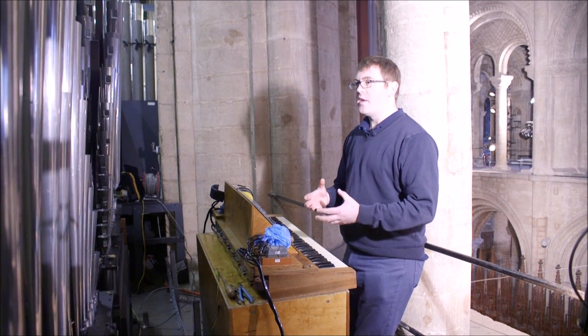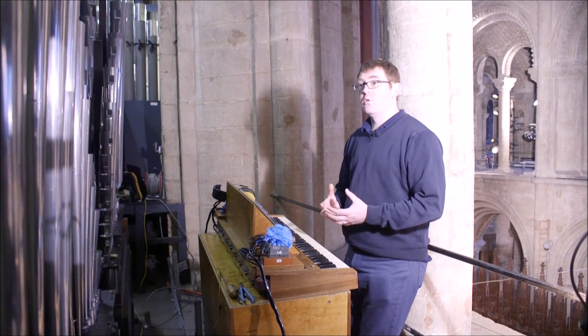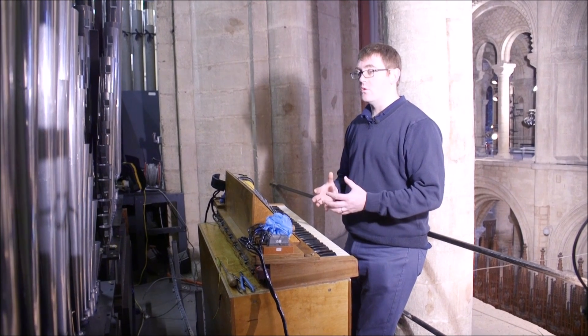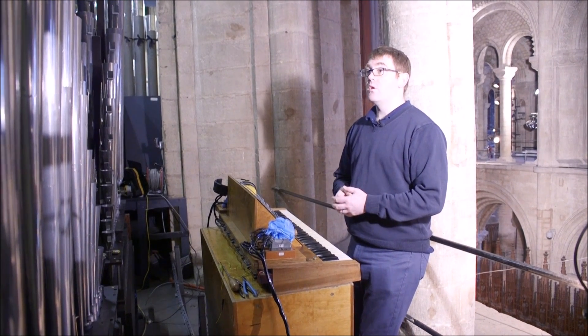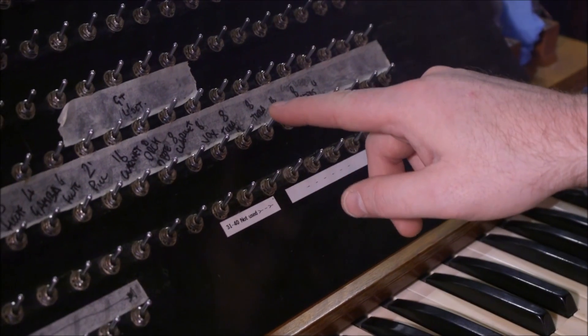The new tuba, being much brighter and much brassier, isn't a Harrison stop. It would have been wrong to put a very Edwardian Harrison flat tuba on this organ. So what we did was we found a tuba that was akin to the Hill — it's a copy of the Hill tuba, voiced in a similar style. This is the old tuba.